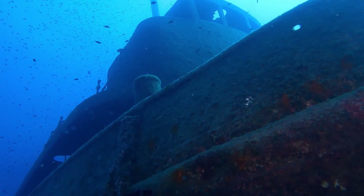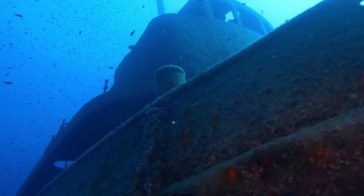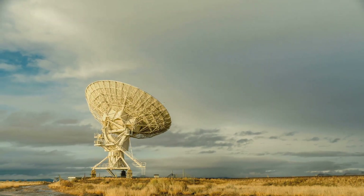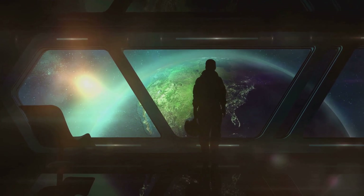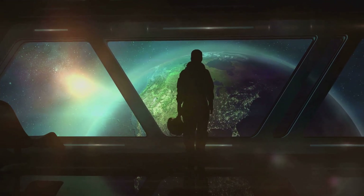The discovery of these hidden oceans has revolutionized our understanding of where life might exist beyond Earth, offering new hope in the search for extraterrestrial life. But these moons hold more than just scientific interest — they remind us of the vast unexplored frontiers that lie beyond our planet.